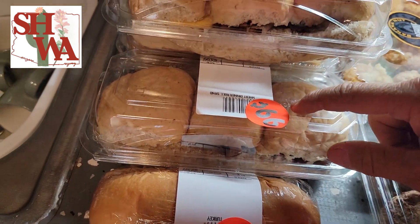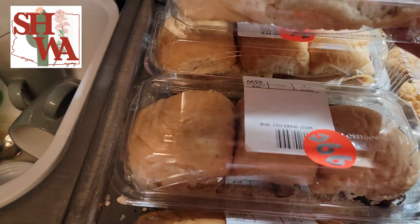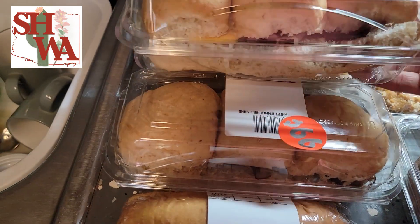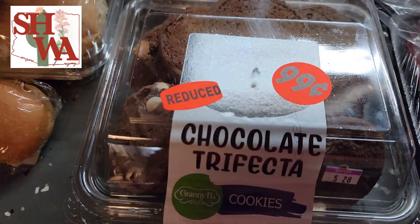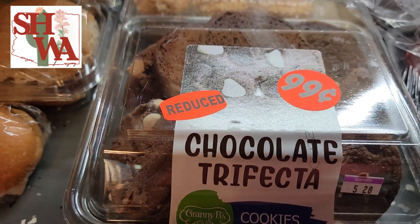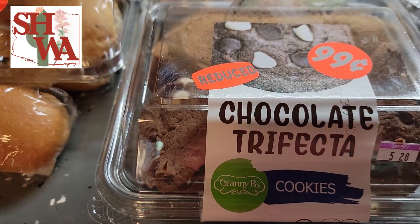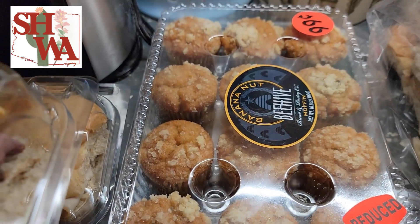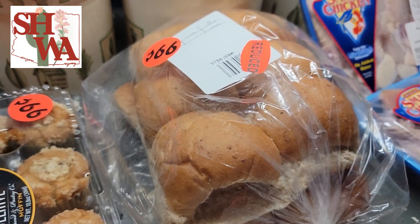Turkey sandwiches — these are all whole wheat. There are three packages, three in each one of them. They're regular $3.99, and they always have a combination: turkey, roast beef, ham. I don't usually buy cookies at any store, I just make them myself, but those looked kind of tasty from Grandma Bees — 99 cents. I got some little muffins to add a snack with breakfast, and wheat rolls — 99 cents.